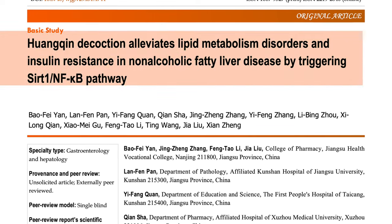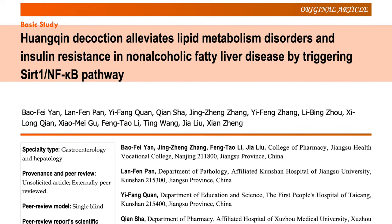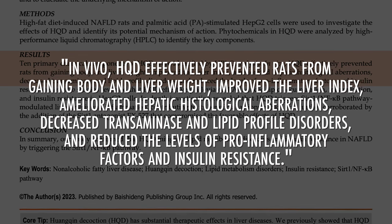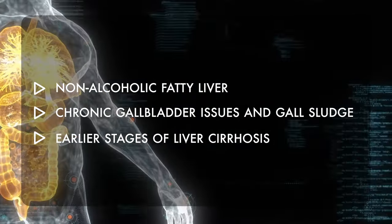Check out this research paper, which is very interesting. Researchers fed rats and mice a high-fat diet to induce non-alcoholic fatty liver disease. The paper, titled 'Huangqin decoction alleviates lipid metabolism disorders and insulin resistance in non-alcoholic fatty liver disease by triggering a certain pathway,' found that Huangqin decoction prevented rats from gaining body weight and liver weight, improved the liver index, and reduced pro-inflammatory factors and insulin resistance. We actually use formulas high in Huangqin for treating NAFLD, chronic gallbladder issues, gall sludge, gallbladder attacks, and even in the earlier stages of liver cirrhosis.